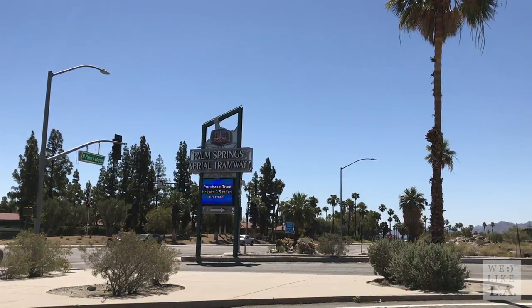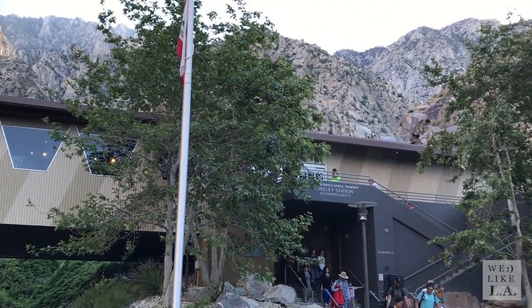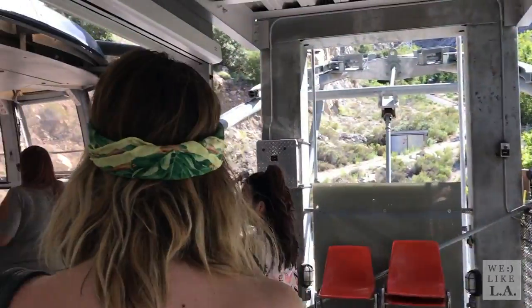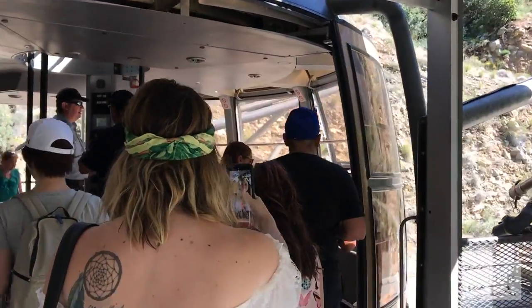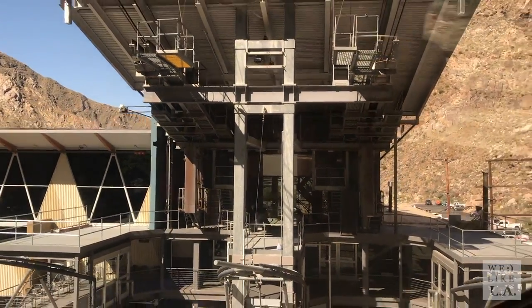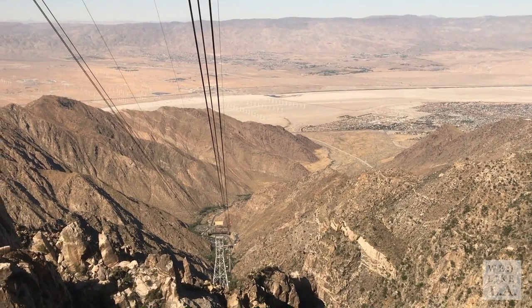Day three, we woke up and decided we were going to get in touch with nature. We're at the Palm Springs Visitor Center, about to head over to the Aerial Tramway, which is going to take us 8,500 feet up into the San Jacinto mountains. The Palm Springs Aerial Tramway is the world's largest rotating tram car, providing a 10-minute ride that takes you 8,500 feet up to the Visitor Center at Mt. San Jacinto State Park.